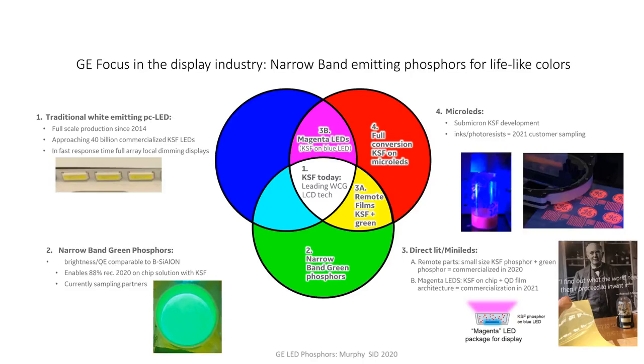Last but not least, we are interested in micro LEDs — this is really the holy grail of color conversion. You have to absorb all of the blue light from a micro LED and convert that completely to red. This is the biggest challenge in color conversion right now. Both quantum dots and — what we're here to reveal today — some of our submicron KSF are working towards that as well. We've developed a submicron KSF that is highly absorbing, along with some inks and photoresists. We'll show initial results, and we expect customer sampling to begin in 2021.